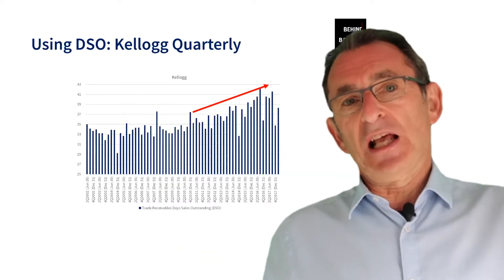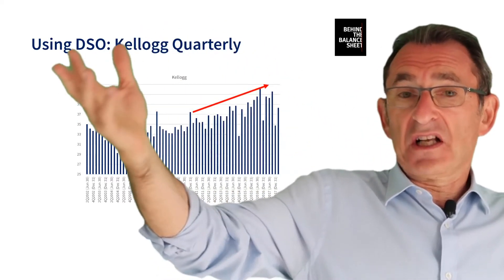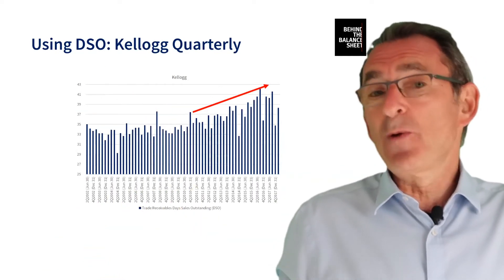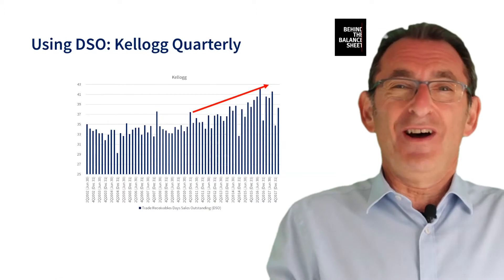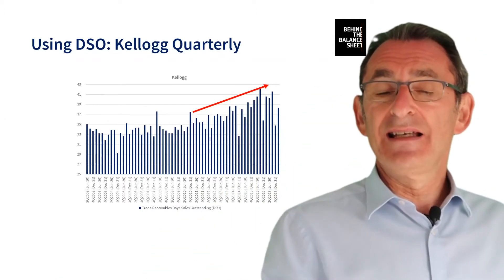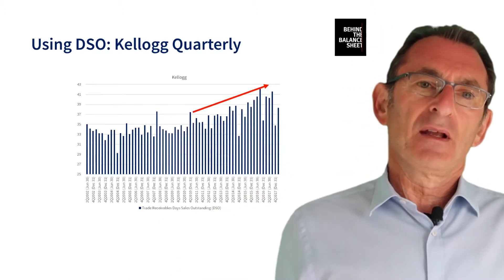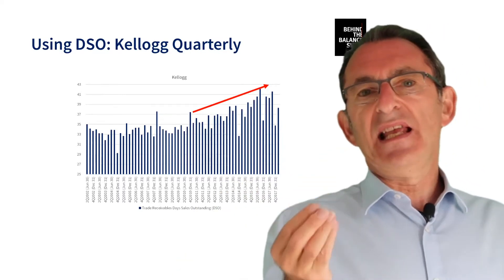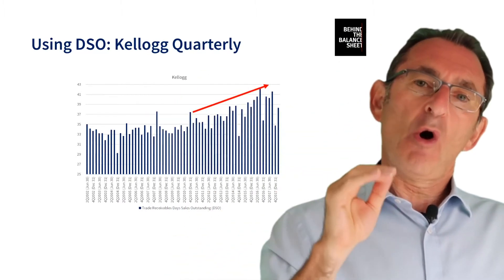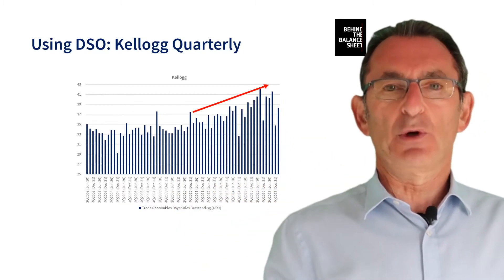So if your sales have been up 10%, your debtors — the amount that customers owe you — should broadly go up by 10%, and the amount of inventory you hold should broadly go up by 10%. It's not an exact science; the balance sheet is a picture on one day, and there can be day-to-day moves. But where you start to see companies where either the debtor days or the inventory days are starting to creep up, it's usually a sign of a problem.